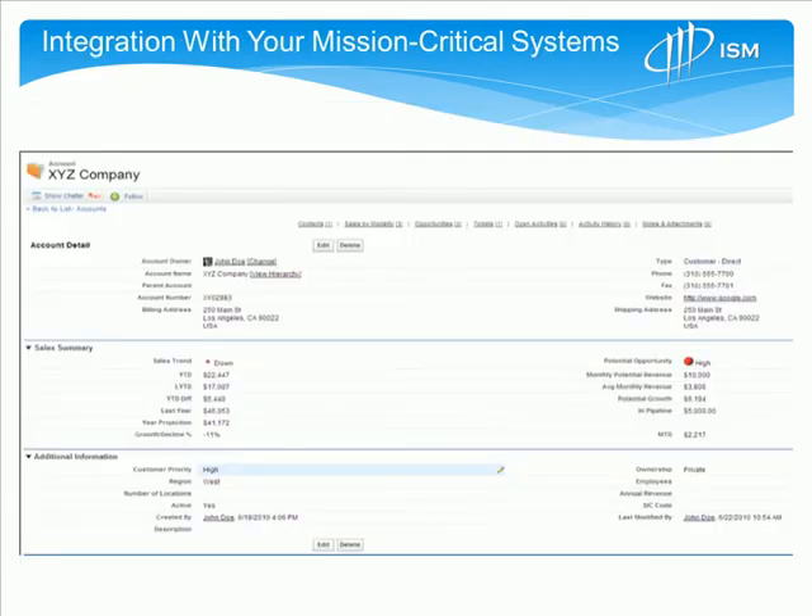In addition to that, there's the ability to integrate with your mission-critical systems, which gives you the ability to show your salespeople critical things occurring with key accounts and show critical trends. Many organizations have a lot of this data today, but what many of them lack is what we call the interpretation that tells the sales rep whether this is something they need to take action on.